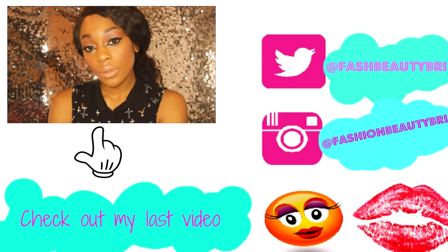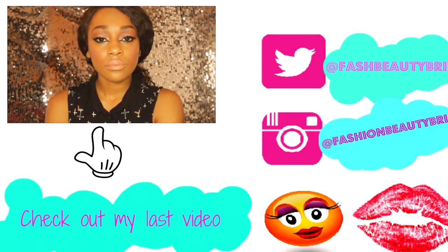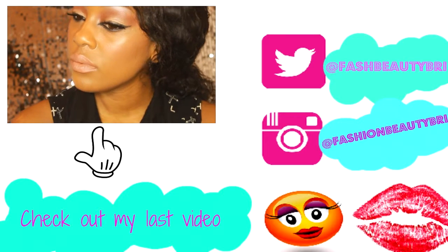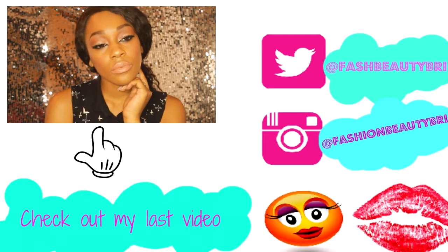That's all the tips I have for you guys today. Please let me know if you enjoyed the video — I hope this helps some of you. Don't forget to check out my last makeup tutorial, and until next time, thank you so much for watching. Bye guys!